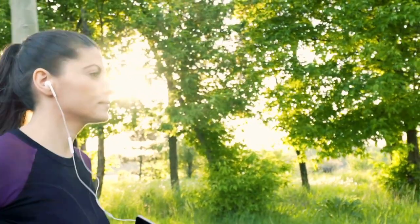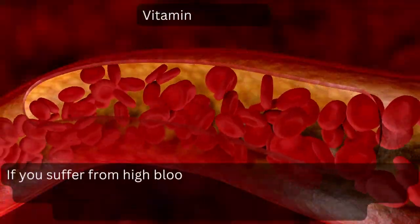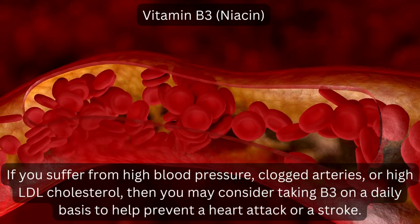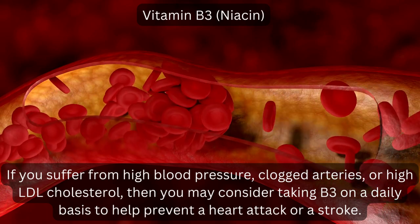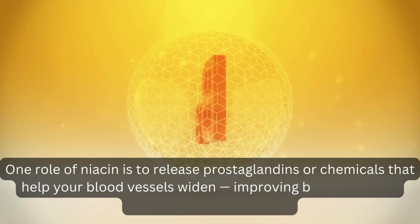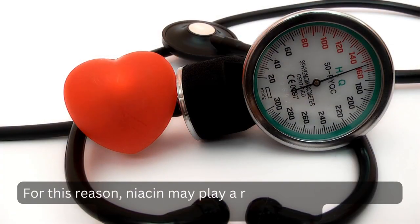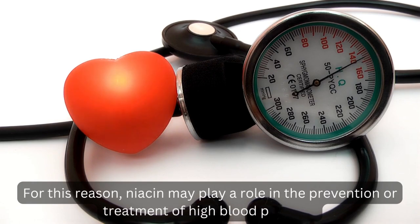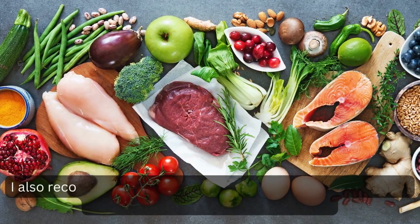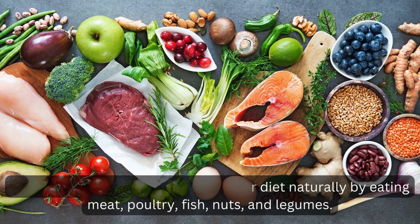Later in the video, I'm also going to share 6 lifestyle changes you can make to get your blood pressure under control and lower your risk of mortality. Vitamin B3, Niacin. If you suffer from high blood pressure, clogged arteries, or high LDL cholesterol, you may consider taking B3 daily to help prevent a heart attack or stroke. One role of niacin is to release prostaglandins — chemicals that help your blood vessels widen — improving blood flow and reducing blood pressure. You can take 500 mg to 1000 mg of extended-release niacin per day. I also recommend getting B3 naturally by eating meat, poultry, fish, nuts, and legumes.